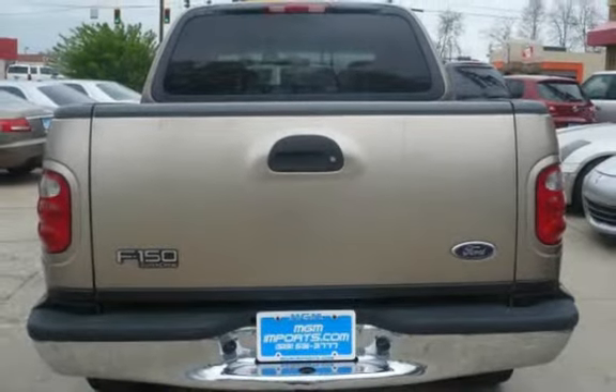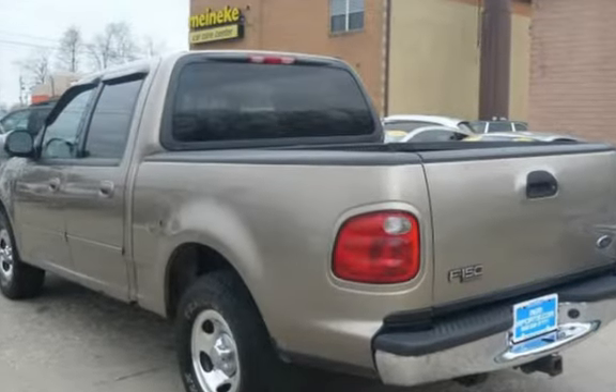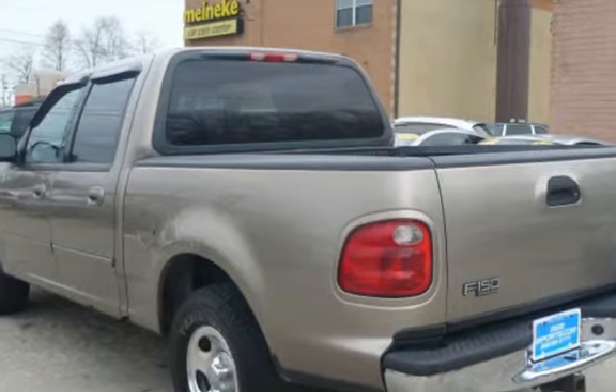This Ford has less than 172,000 miles on the odometer. This vehicle is in excellent overall condition.